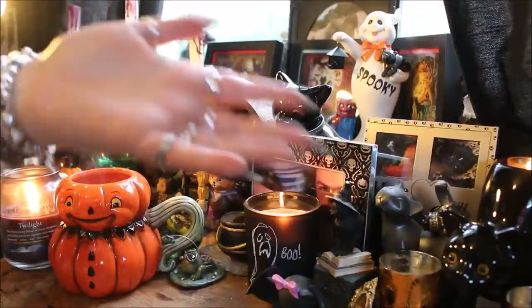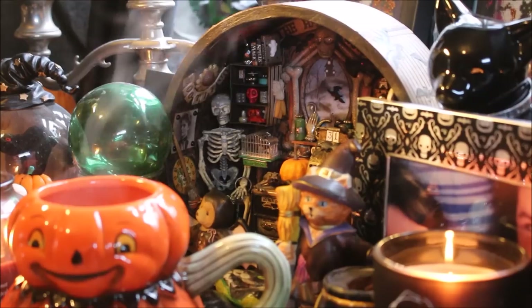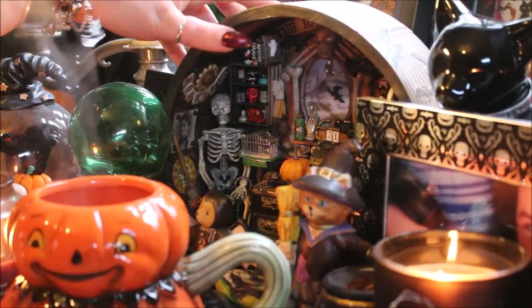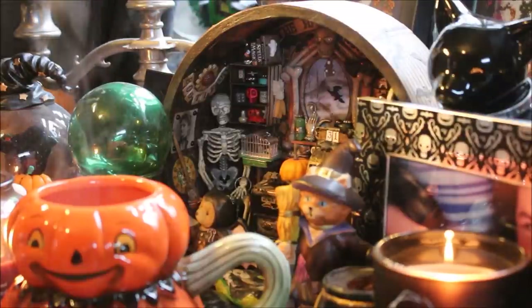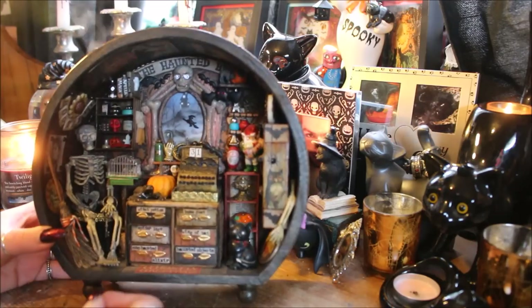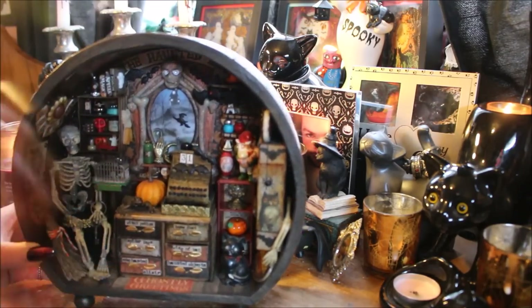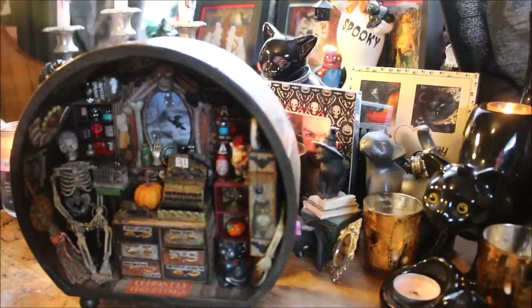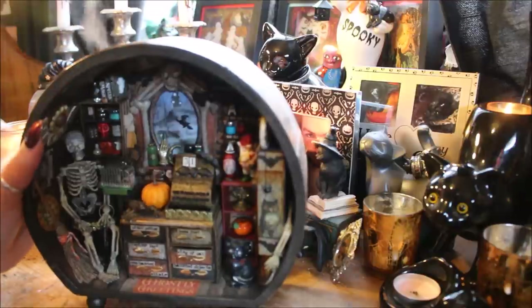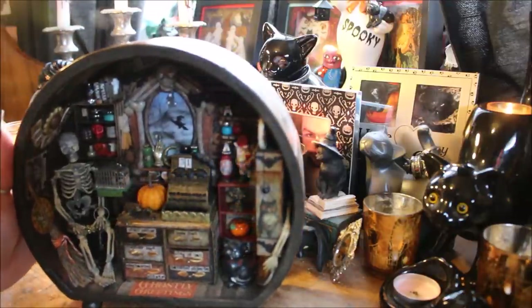Hi guys, so today I'm back at my desk because I have an amazing piece to show you from The Midnight Crafter. Some of you may remember a while ago I showed you this amazing little shop that The Midnight Crafter had made me. I'll link to the whole video down below, but I asked her to make me a custom piece. She came up with The Haunted Bat Shop, which is amazing — I absolutely loved this piece.